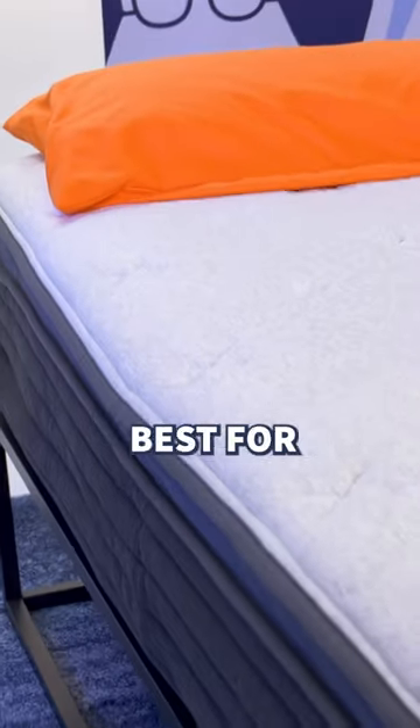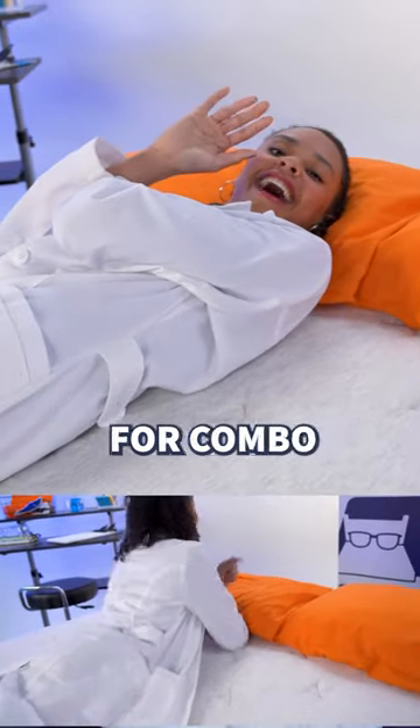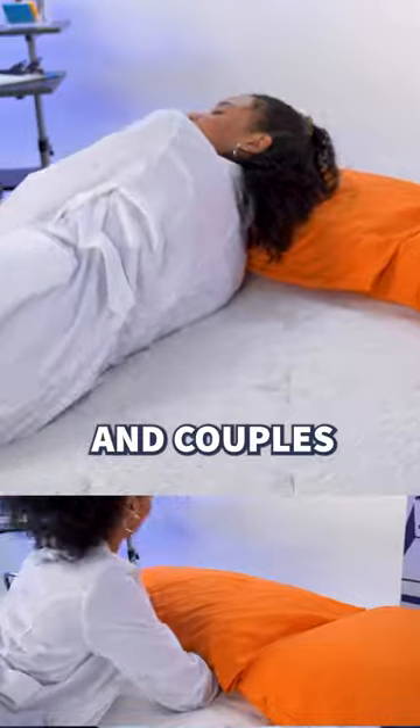We think this bed is medium firm, best for the average side, back, and stomach sleeper. The coils add great responsiveness for combo sleepers to change sleeping positions and couples to change sex positions. Bow chicka bow wow.